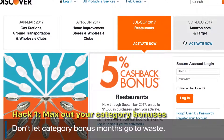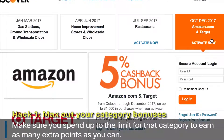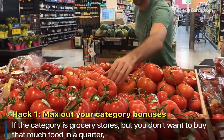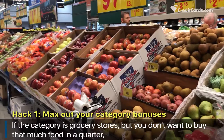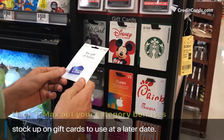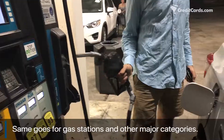Don't let category bonus months go to waste. Make sure you spend up to the limit for that category to earn as many extra points as you can. If the category is grocery stores but you don't want to buy that much food in a quarter, stock up on gift cards to use at a later date. Same goes for gas stations and other major categories.